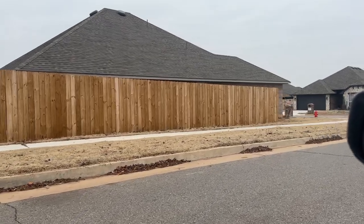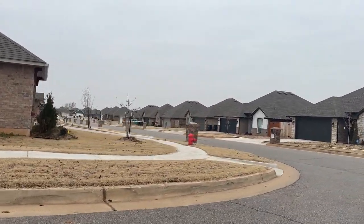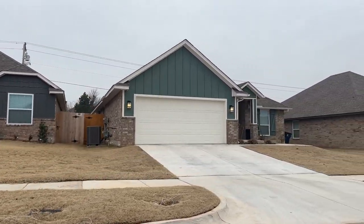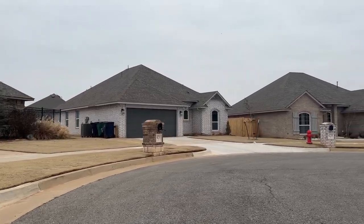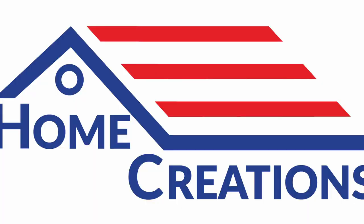The first neighborhood I want to give you is Lone Oak East. There is a whole community of Lone Oak neighborhoods — there are new ones coming in, there are more established ones — and the one I specifically want to talk about is Lone Oak East. This is right off of 150th and Portland, on that western side. Some might even consider this North Oklahoma City. The majority of these homes are going to be in the $200,000 to $400,000 range, and you're going to see square footage from the low 1,200s to 1,300s all the way up past 2,000 square feet.